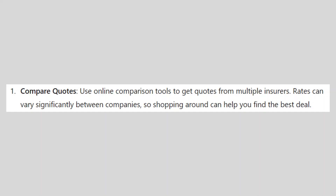You can use online comparison tools to get quotes from multiple insurers. Rates can vary significantly between companies, so shopping around can help you find the best deal.